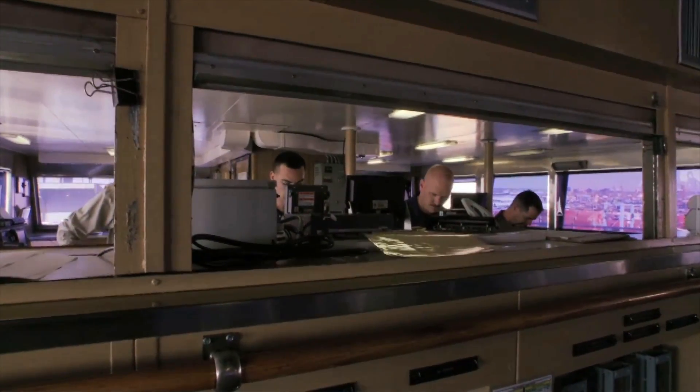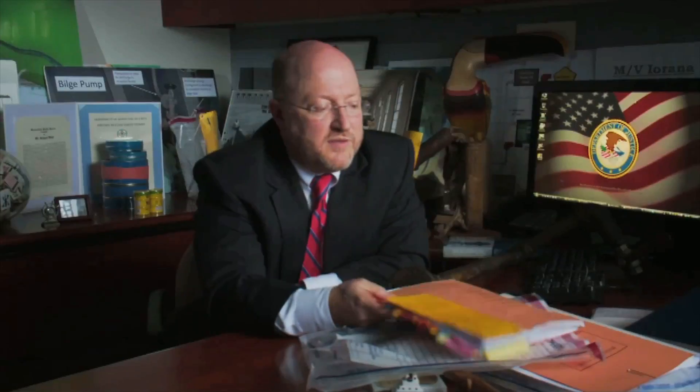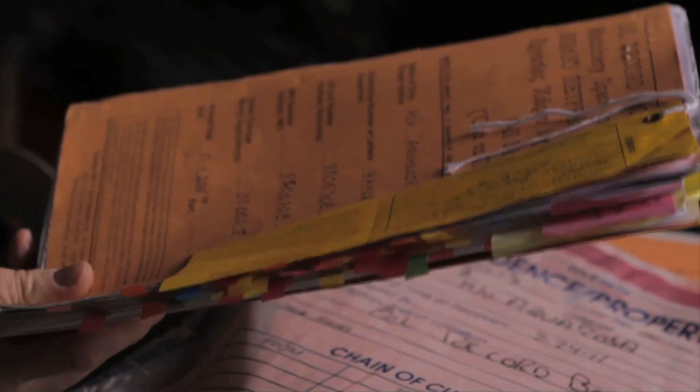Obviously nobody's writing down 'we're dumping overboard today.' One of the early cases I prosecuted was Royal Caribbean, one of the largest cruise lines in the world. The Norwegian engineers had a name for this book — they called it the 'eventerbak,' which in Norwegian meant the fairy tale book, because it was a book of lies, not the book of truth.